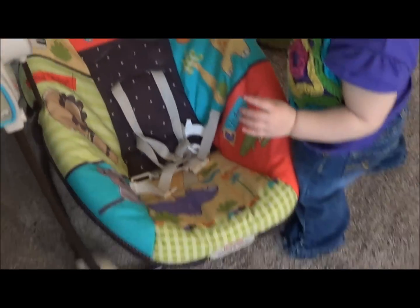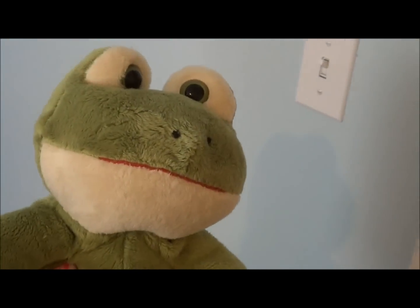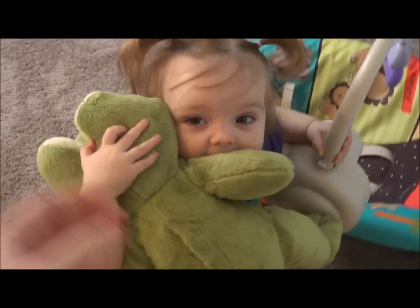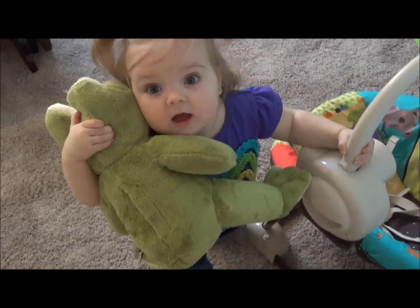This is the frog we just got and it has his heartbeat in it. Once we bring him home from the hospital, we'll put his new outfit on it. Evelyn loves that frog so much!